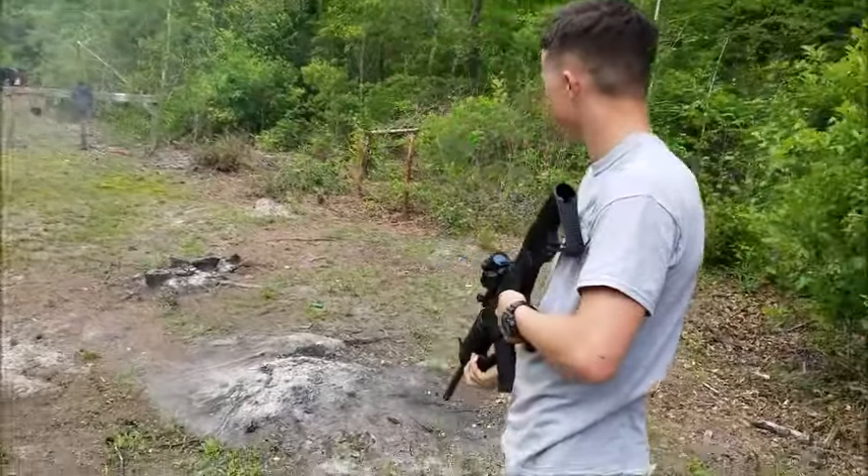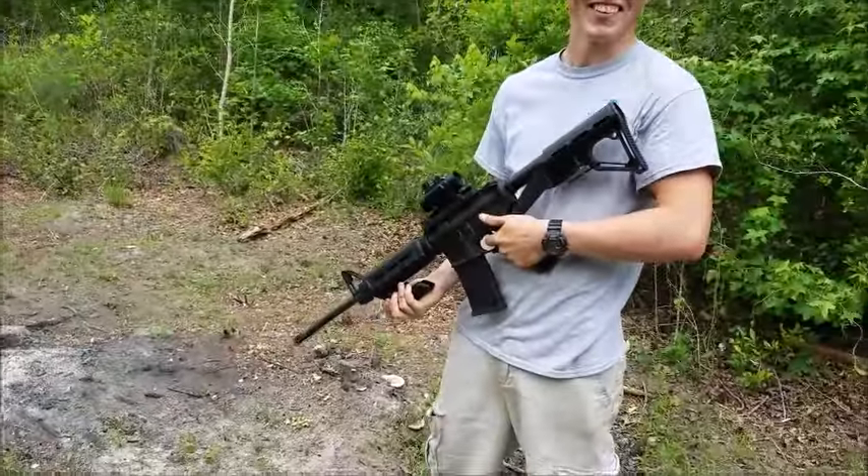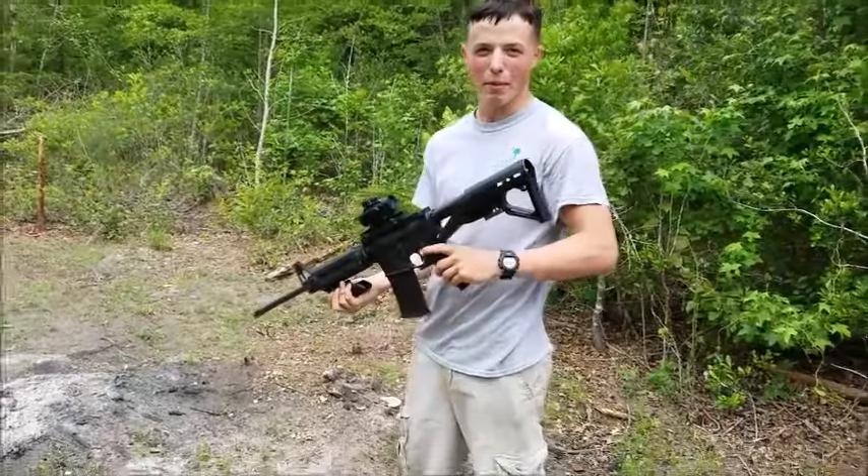There you go. That was a good burst. Well, for $99, you can't go wrong.